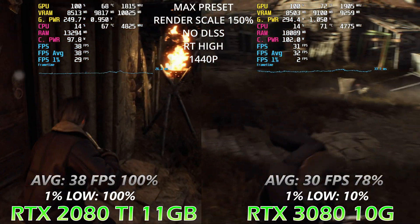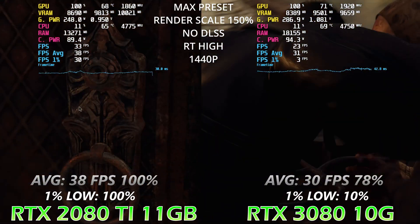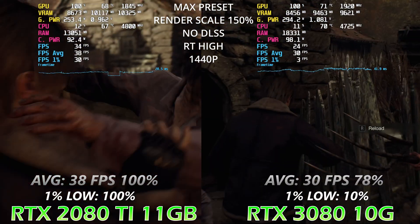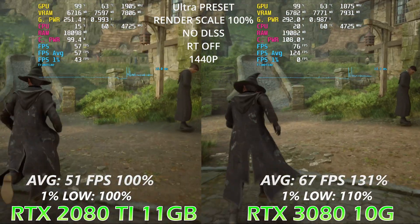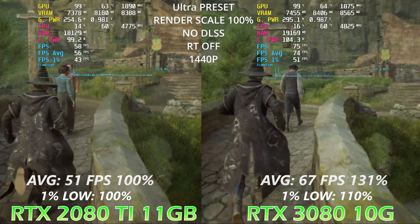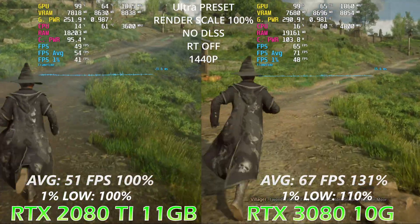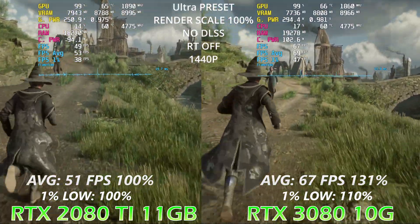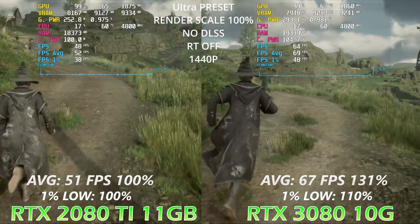Average FPS on the 3080 is coming down by 22% compared to the 2080 Ti, and 1% lows in some scenarios are dipping to 3 FPS. This proves that when buying a GPU, you might think 11 vs 10 gigabytes is just a one gigabyte difference, but you can see what keeping that one gigabyte of files on the GPU does for your game. It doesn't matter if you simply run out of VRAM — what matters is how much you have to transfer to the CPU, so choose wisely and pick the card with more VRAM.